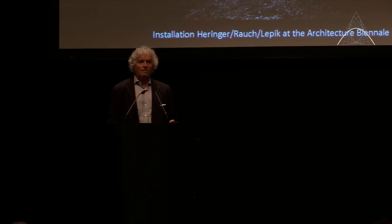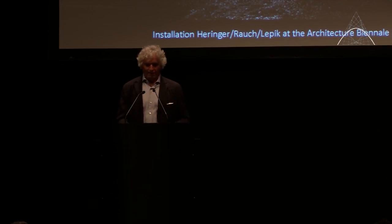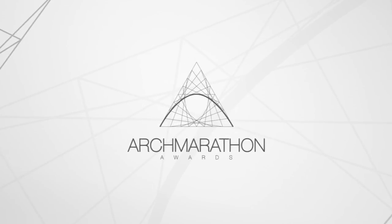Anna, I, and Lepic are just now making an installation at the Biennale in Venice using the same system — with a small monolith, a rammed earth floor, and elements. If somebody is there, they can really feel it. Thank you very much.